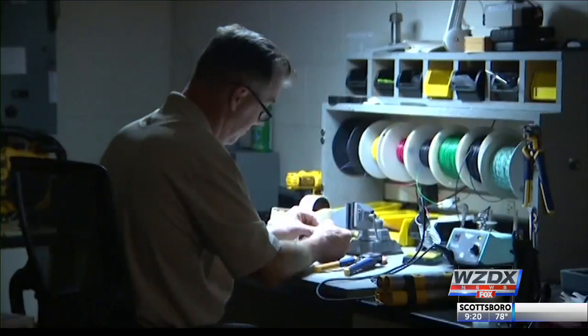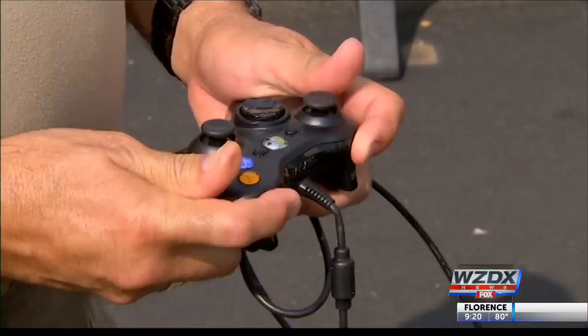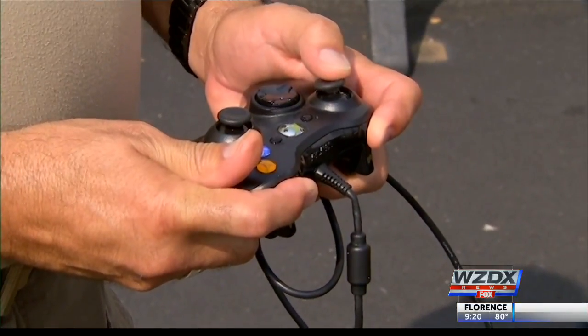What does it take to be a bomb tech? It takes a drive, a desire to want to help people. You have to have some mechanical skills. You have to be able to get thoughts from your brain to your hands.